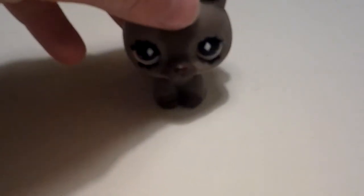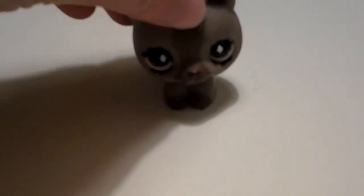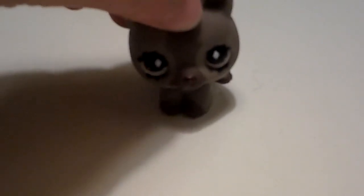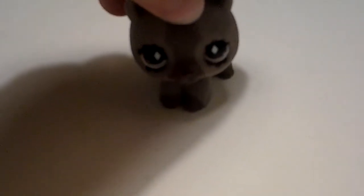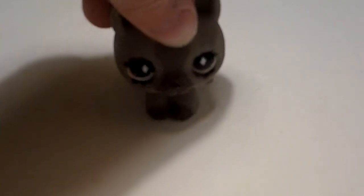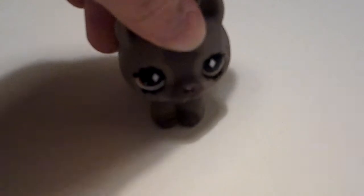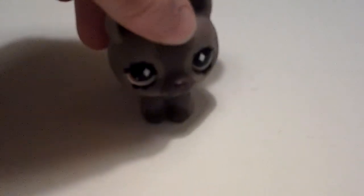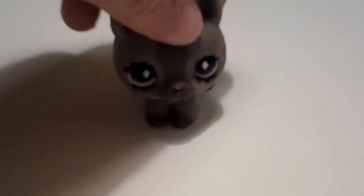Hi, it's MikeyPoz2 here, and today I'm going to show you my Littlest Pet Shop minifigure set things. Well, they're not really sets, but they're for minifigures that are much smaller than me — not the usual minifigures. I don't know what you call them, but let's just start showing.